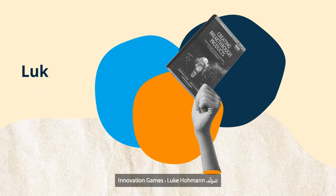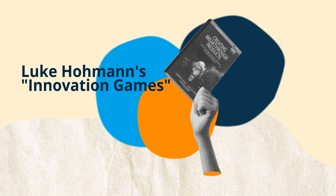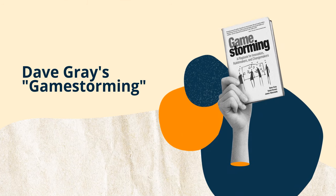While there are many design thinking games out there, leveraging resources such as Luke Homan's Innovation Games: Creating Breakthrough Products Through Collaborative Play, or Dave Gray's GameStorming, can provide a number of ideas and resources to initiate these games.